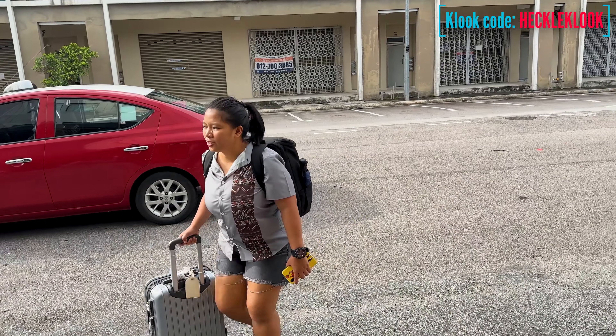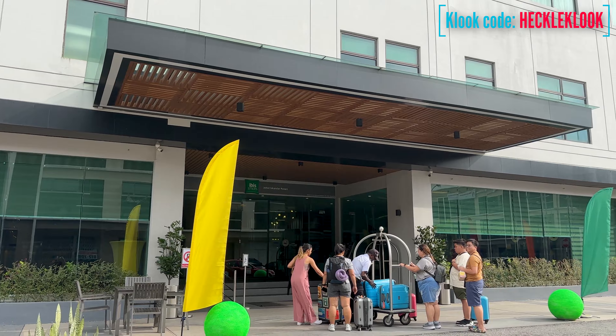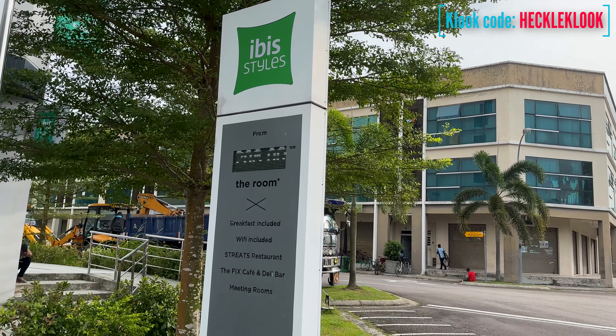During our Malaysia trip, we decided to stay at this hotel before heading to Legoland. We booked this hotel through the Accor app, and this is the only Accor hotel in Johor Bahru.